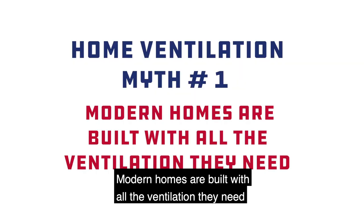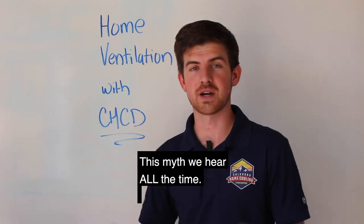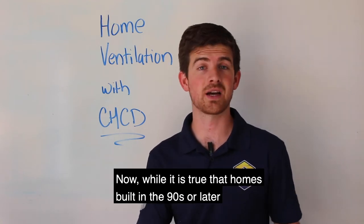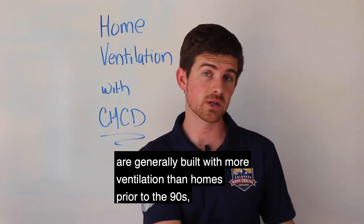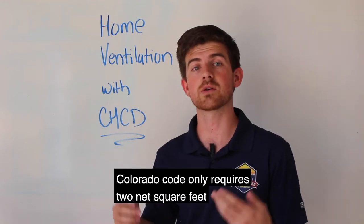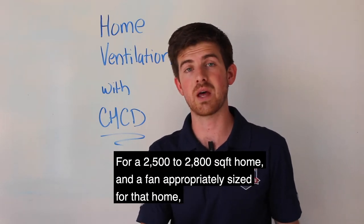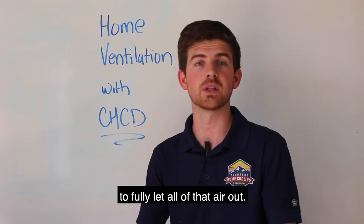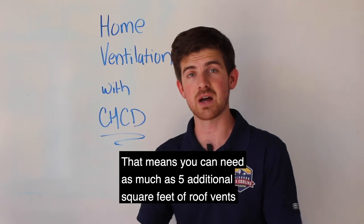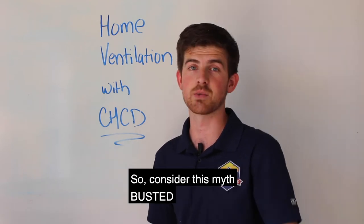Myth number one: modern homes are built with all the ventilation they need to support a whole house fan system. This myth we hear all the time. While it is true that homes built in the 90s or later are generally built with more ventilation than homes prior to the 90s, Colorado code only requires two net square feet of free attic ventilation. For a 2,500 to 2,800 square foot home with a fan appropriately sized for that home, you want seven net square feet to fully let all of that air out. That means you can need as much as five additional square feet of roof vents to allow that fan to work totally properly. Consider this myth busted.